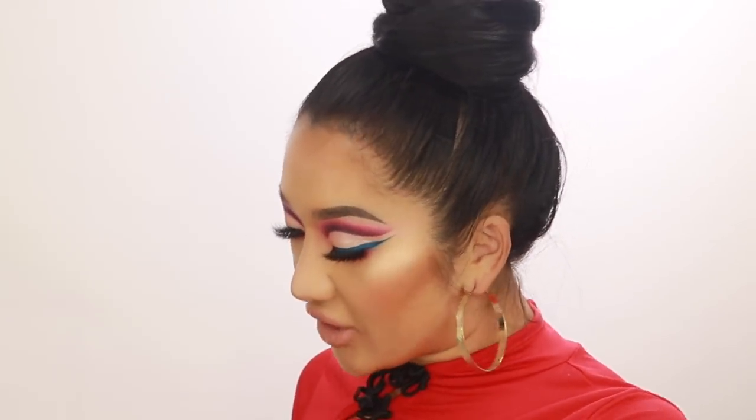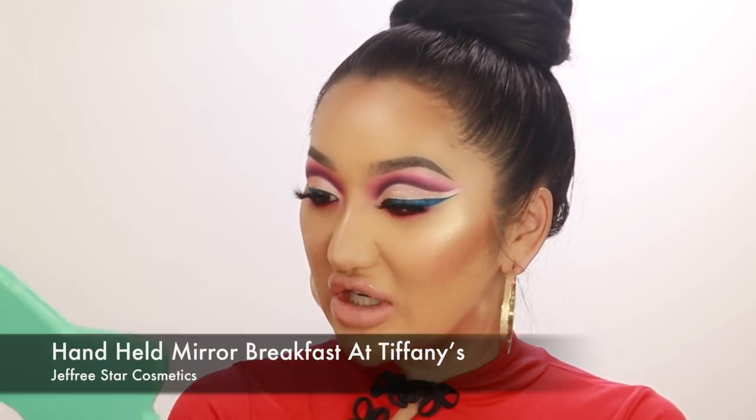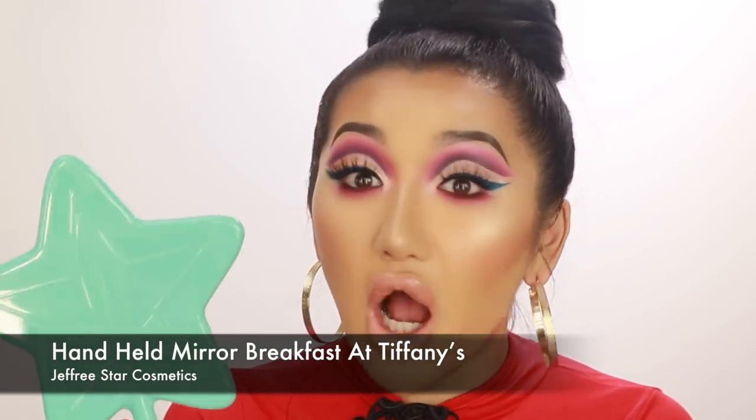I went on the Beauty Bay website and picked out a load of stuff I've been dying to try. First up is this mirror from Jeffree Star — I actually didn't know he made mirrors, but they come in loads of different colors. I picked the blue one; it also comes in red and pink. Blue is one of my favorite colors to wear, especially this kind of teal-green tone. The mirror is in the shape of a little star and the quality is really crisp and sharp.